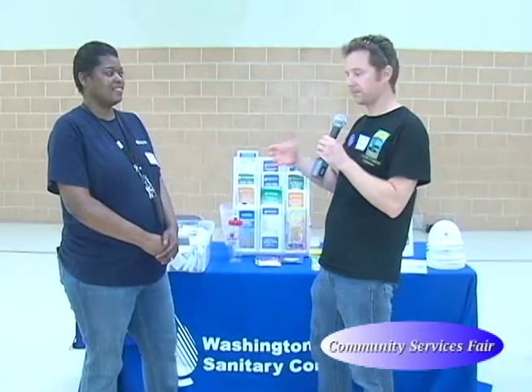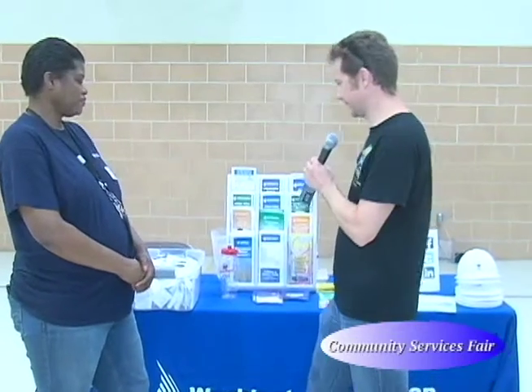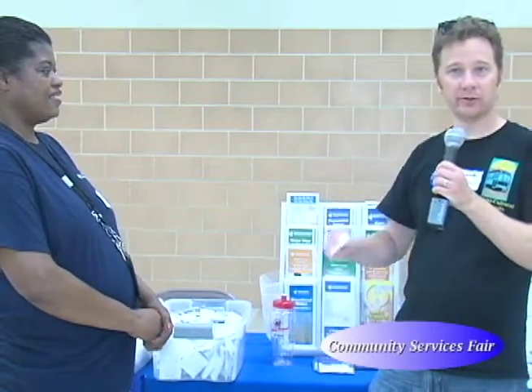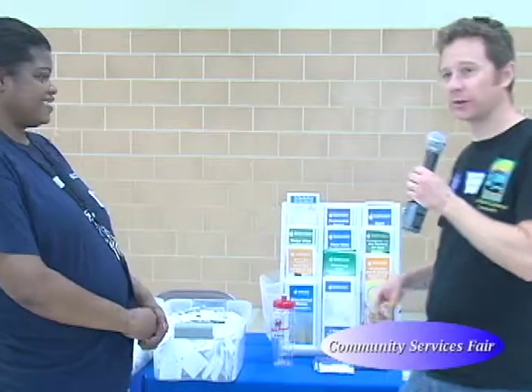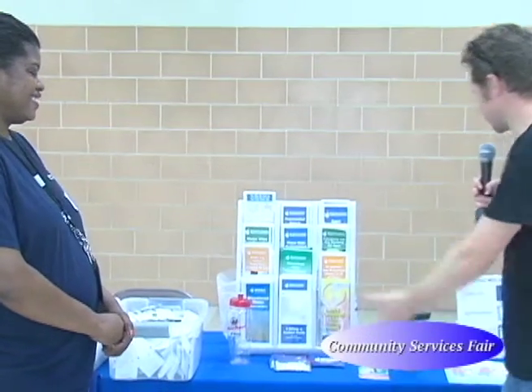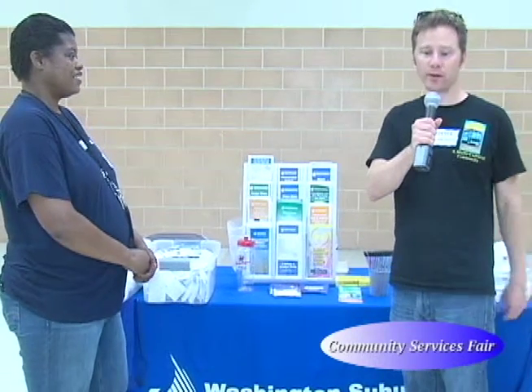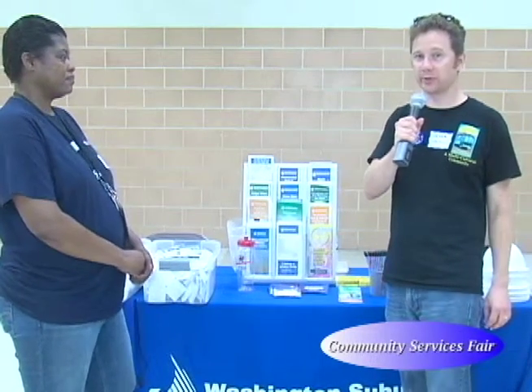She brought a bunch of cool giveaways. Wish you were here so you could have these leak detector dye tablets — you put them in the tank, and if the dye appears in the bowl, you know you've got a leak and you can save water. We've got all kinds of other cool giveaways and information about various programs, how to save water, how to save money on your bill.